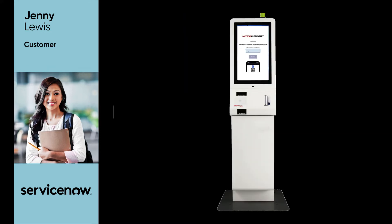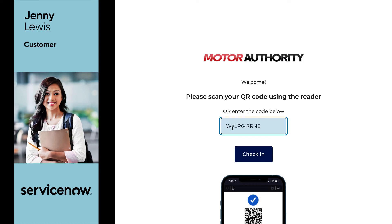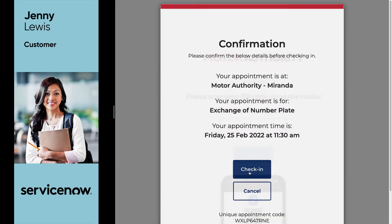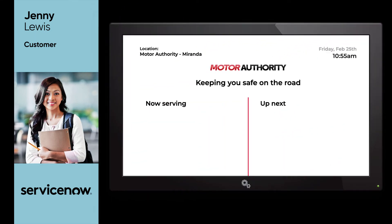The next day when Jenny arrives at the motor authority, she's able to quickly check into her appointment using the self-service kiosk in the reception area. After scanning the QR code she received when she booked her appointment, she receives a confirmation with all her appointment details and the ticket is printed. Even better, Jenny could even grab a coffee while she waits, knowing that the motor authority will also send her an SMS when her appointment is ready. As Jenny enters the waiting area, she sees her appointment number displayed on a screen on the wall, letting her know that her appointment is up next.